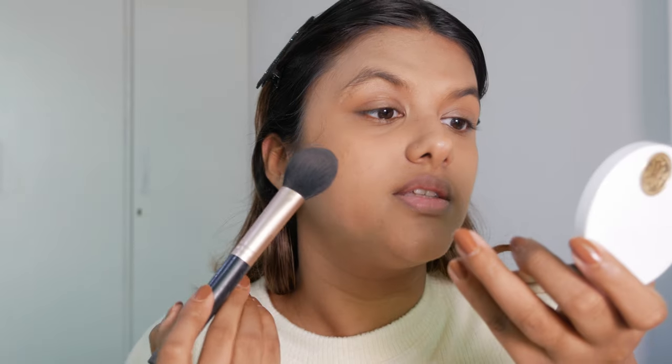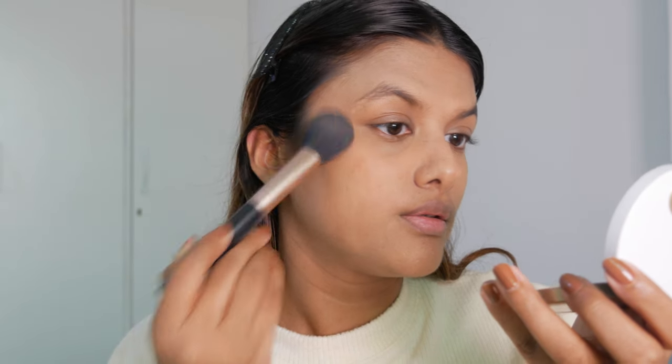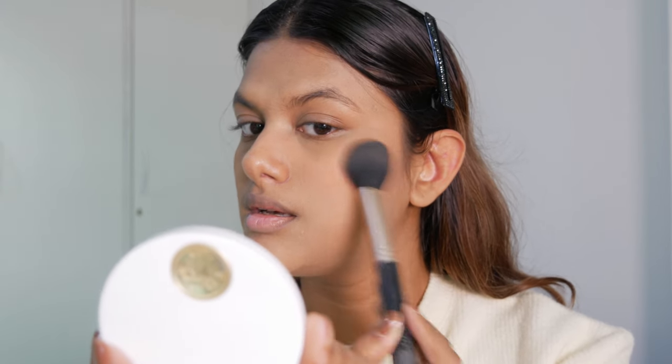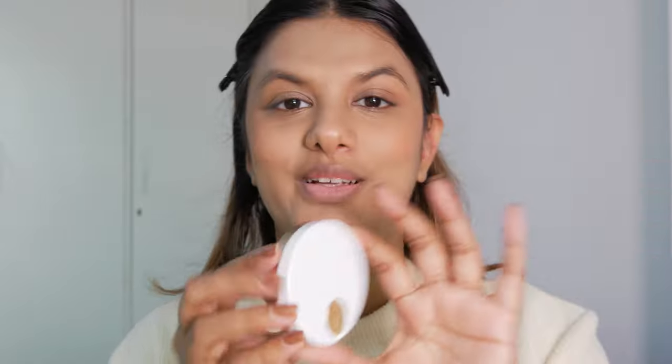Now I'm adding a little flush of color with the Hermès blush. I absolutely love the packaging — it gives me a really fresh and perfect flush of color on my cheeks. Honestly, the packaging is to die for; it comes with this really nice Hermès logo, and here's the blush inside.